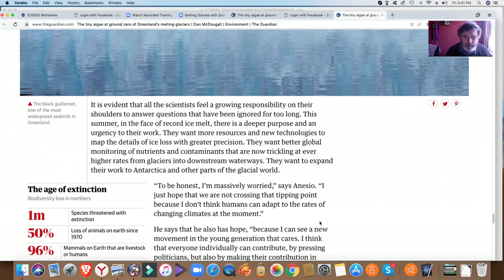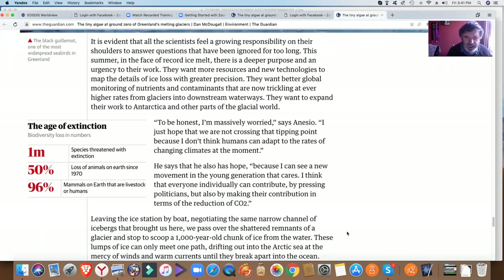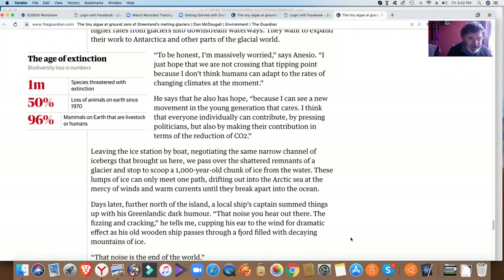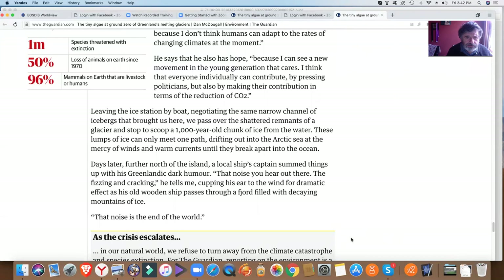To be honest, I'm massively worried, says the scientist. I just hope that we're not crossing that tipping point, because I don't think humans can adapt to the rates of climate change at the moment. Though he says he still has hope, because he can see a movement in the young generation that cares, and thinks everyone individually can contribute. This is a fairly stark conclusion to the article.